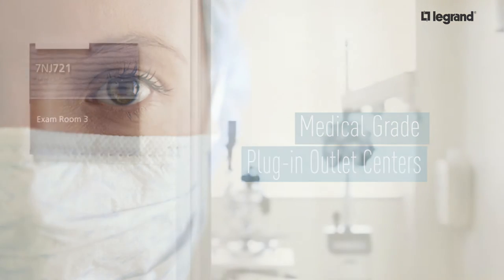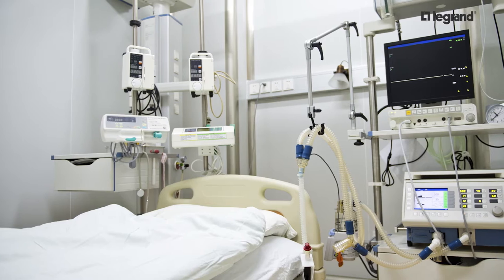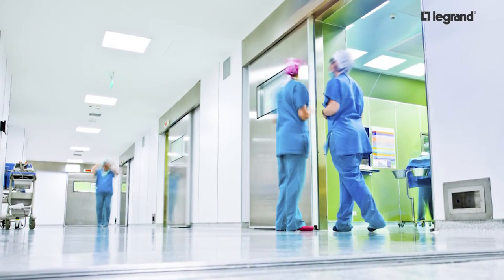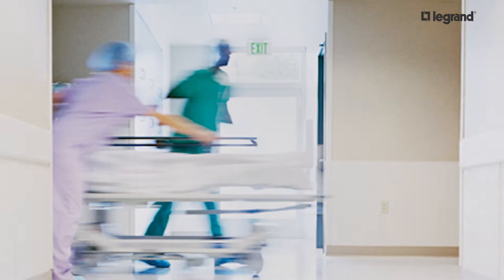Legrand offers safe solutions for the most essential applications in the healthcare industry. The healthcare environment offers unique challenges for powering equipment in patient care areas. The medical equipment in emergency rooms and surgical suites is constantly changing, based on the ever-evolving needs of patient care.